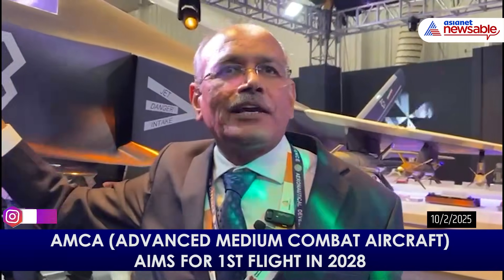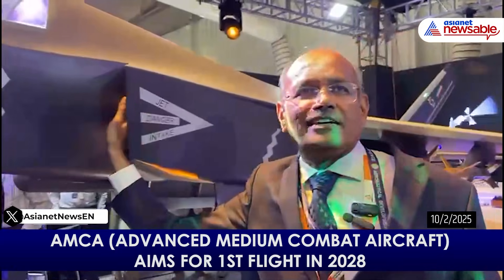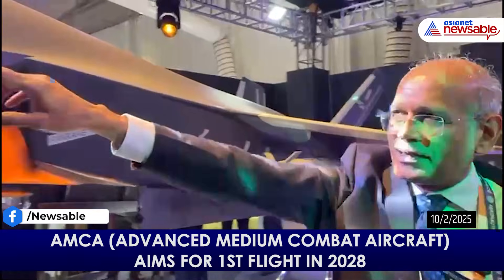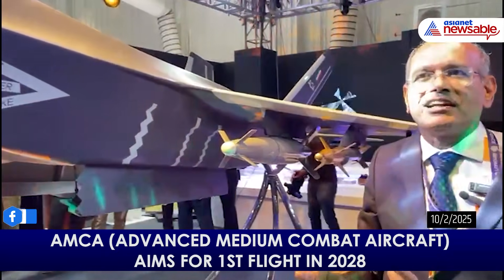The second element is materials — shaping alone will not give you the required stealth, it has to be supported by materials. Special materials will be used at the wing leading edge, at the DSI intake, and at certain places where you can see the serrations. These are the places where we use special materials to achieve the required stealth.